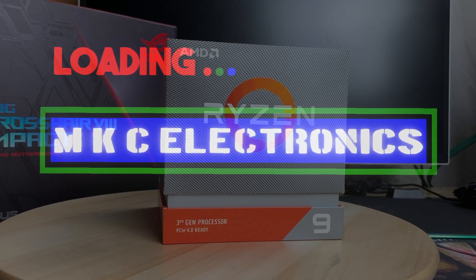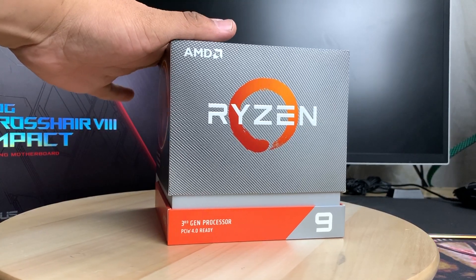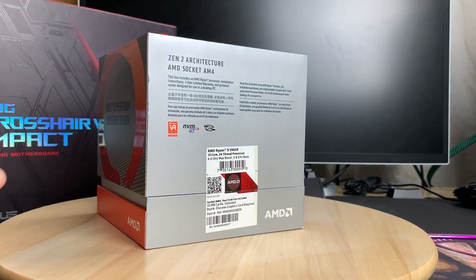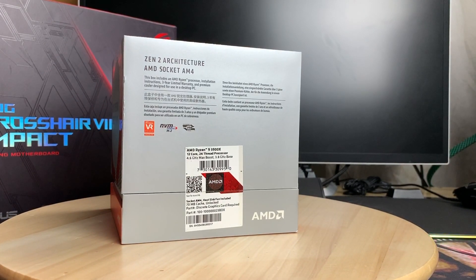Hello and welcome back to MKC Electronics. Today I have the first piece of an upcoming customer build — the Ryzen 9 3900X. It's a 12-core, 24-thread CPU with a 3.8 GHz base clock and 4.6 GHz max boost. At that boost clock they claim 105 watts TDP, 70 megabytes of cache, and it's an unlocked CPU.